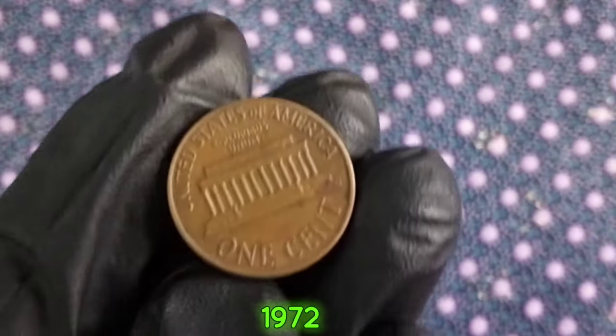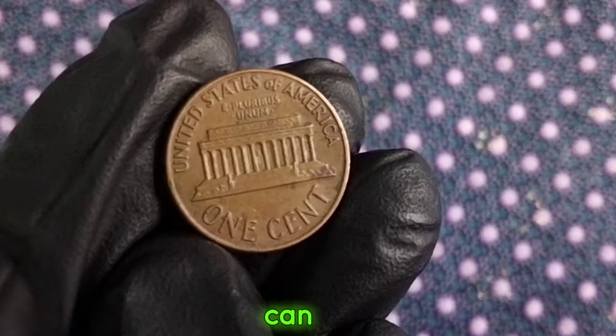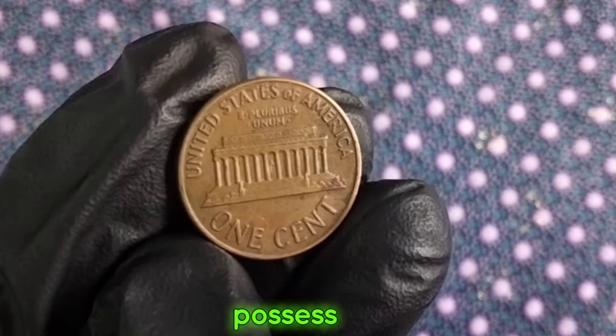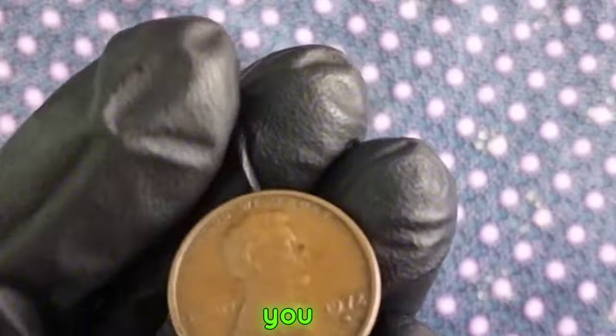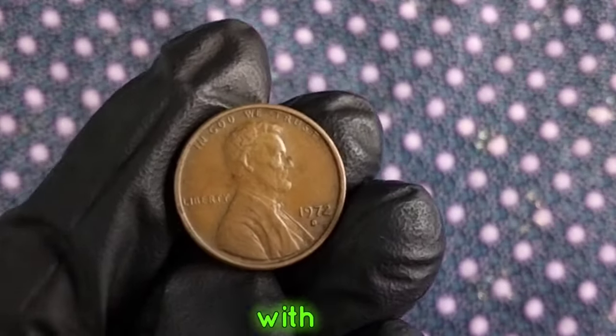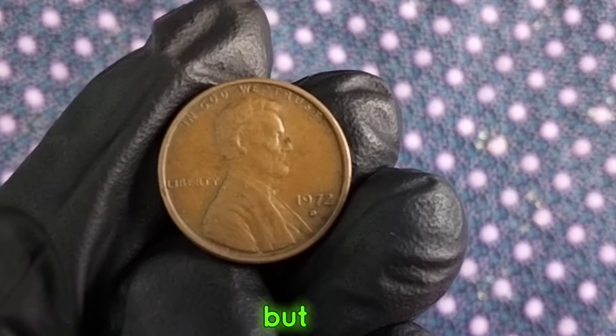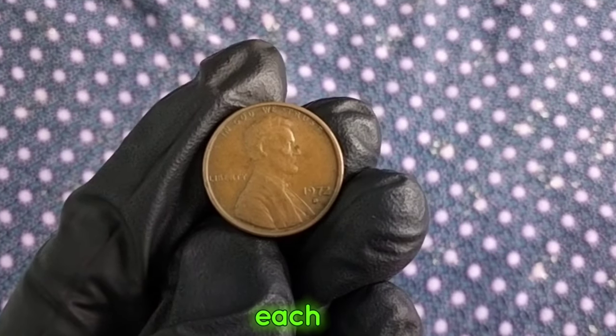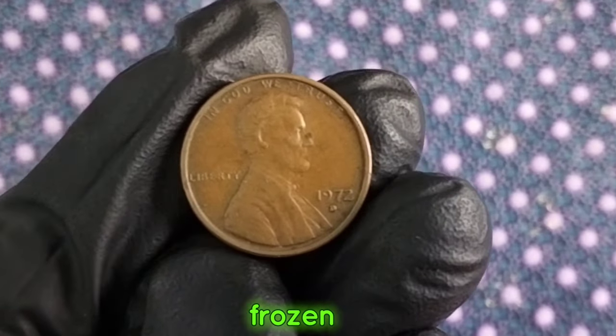Now let's talk about value. The 1972 one-cent United States coin can range in value depending on its condition, rarity, and any unique characteristics it may possess. To get an idea of its worth, you can refer to online price guides or consult with a professional numismatist. But remember, the true value of a coin isn't just determined by its monetary worth. Each coin tells a story, representing a piece of history frozen in time.